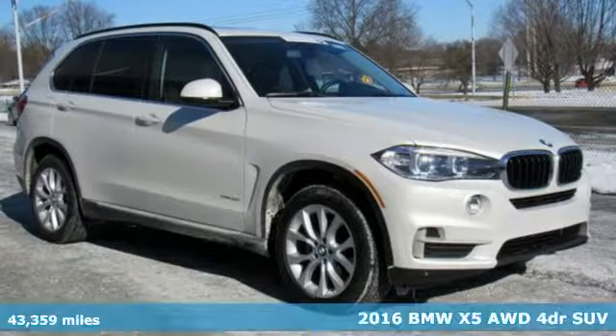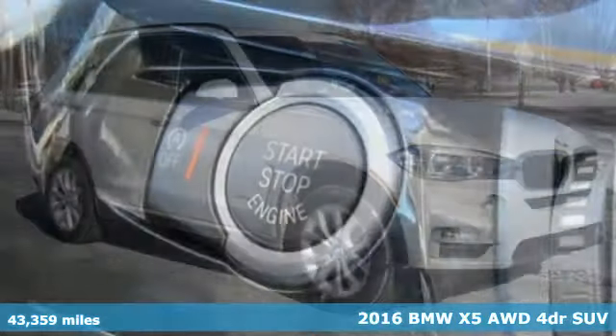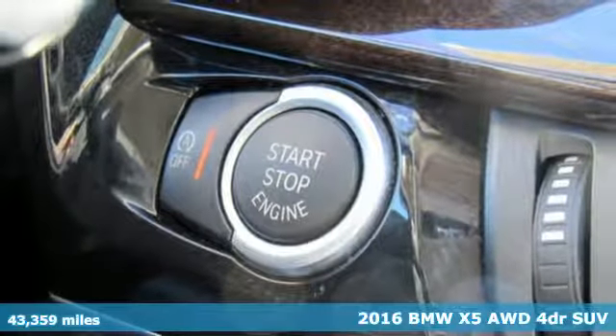It's a certified 2016 BMW X5. It takes luxury and you to new heights.